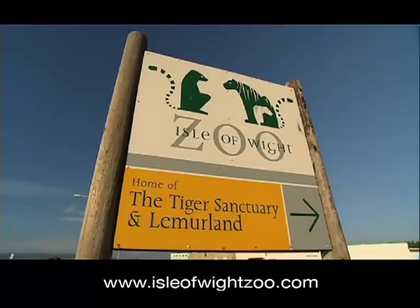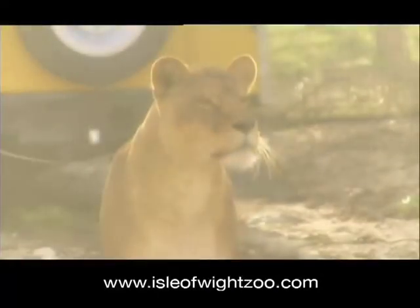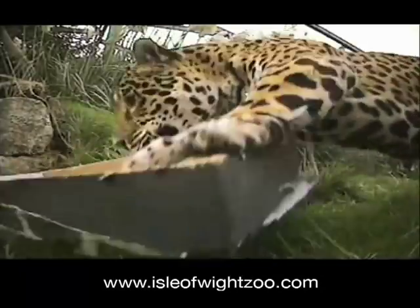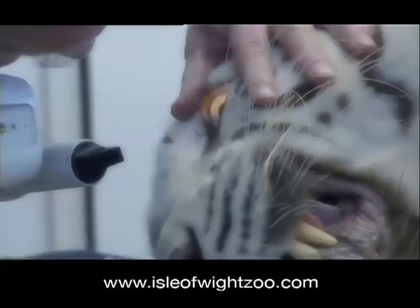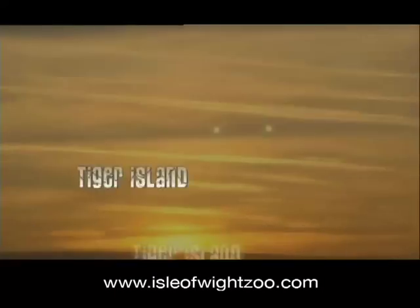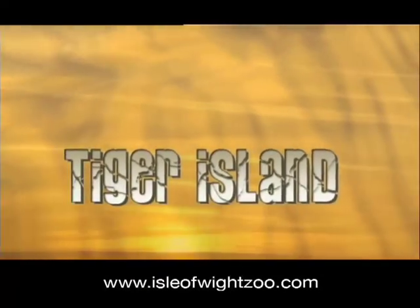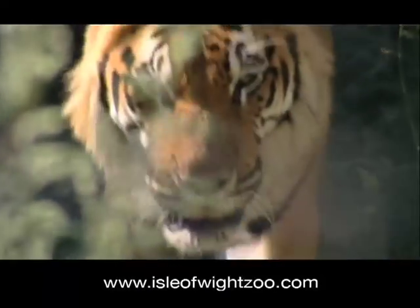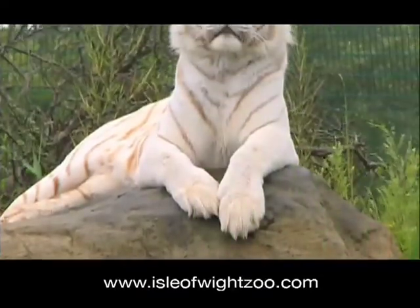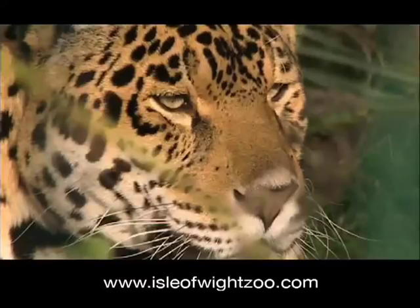The Isle of Wight Zoo, situated just moments away from the safe sandy beaches of Sandown Bay, is home to the popular TV series Tiger Island. The main stars of the show are the residents of the zoo's big cat sanctuary. The zoo cares for 17 tigers, including the popular white tigress Xena, but it's also home to lions and jaguars.